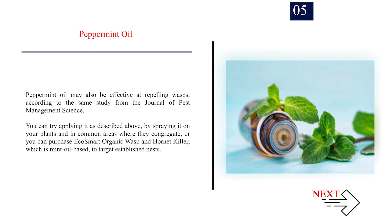Number 5: Peppermint Oil. Peppermint oil may also be effective at repelling wasps, according to the same study from the Journal of Pest Management Science. You can try applying it by spraying it on your plants and in common areas where they congregate, or you can purchase EcoSmart Organic Wasp and Hornet Killer, which is mint oil-based, to target established nests.